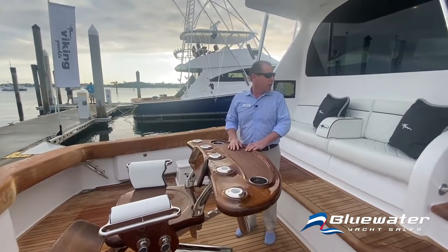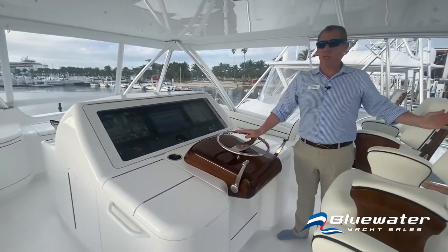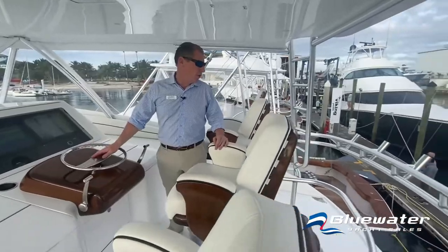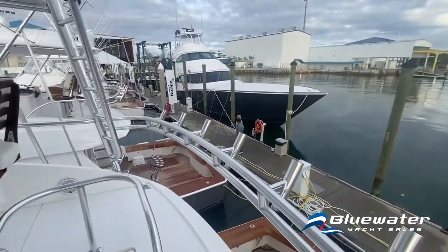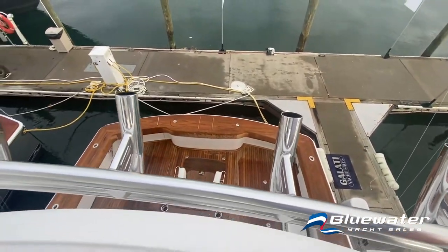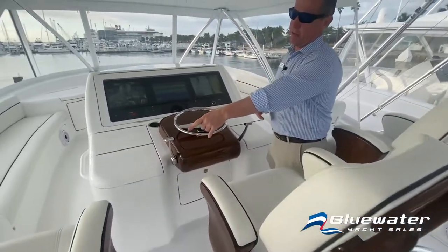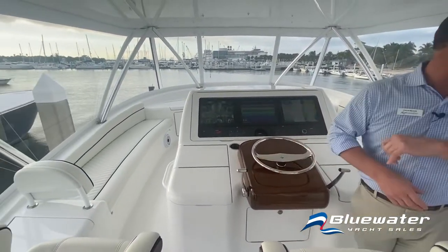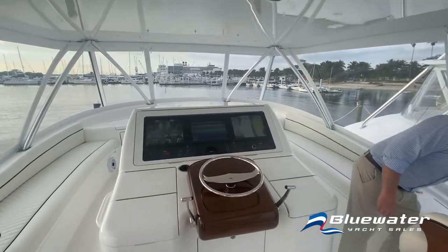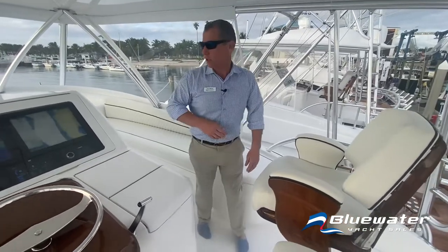Let's go up to the bridge. Coming up, you're going to see a centerline helm with great visibility both forward and aft. Three chairs across here for the companions and the captain, and great sight lines down to the cockpit. Everything has been thought of for the captain's comfort — there's a five-gallon bucket as a trash receptacle and a cool drink box on this side so a beverage is always close at hand.